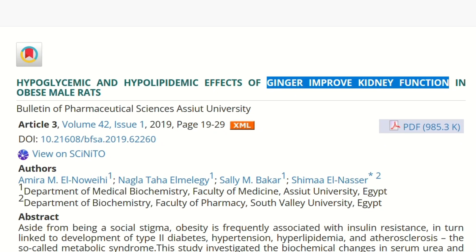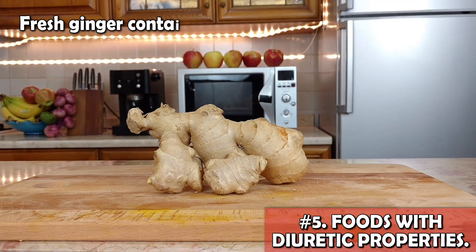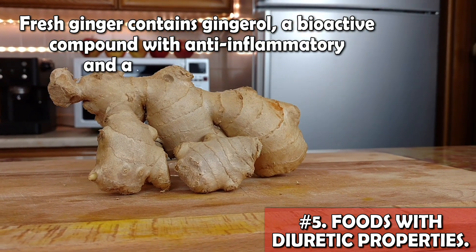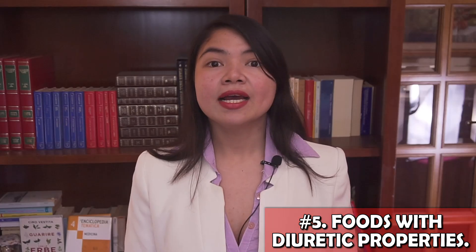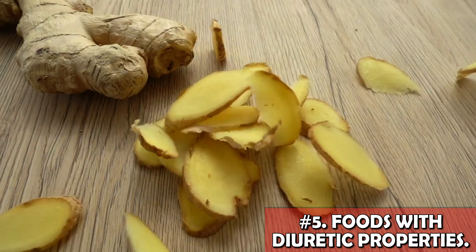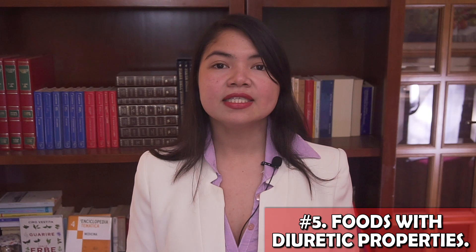The way ginger works to stimulate diuresis is very different from the other foods we have just seen. Fresh ginger contains gingerol, a bioactive compound with anti-inflammatory and antioxidant properties, which can improve overall kidney function and help in the excretion of excess fluids. You can add up to 4 grams per day of fresh ginger during main meals to get these amazing benefits. But keep in mind that too much ginger can cause heartburn, so if that happens, decrease the dose.